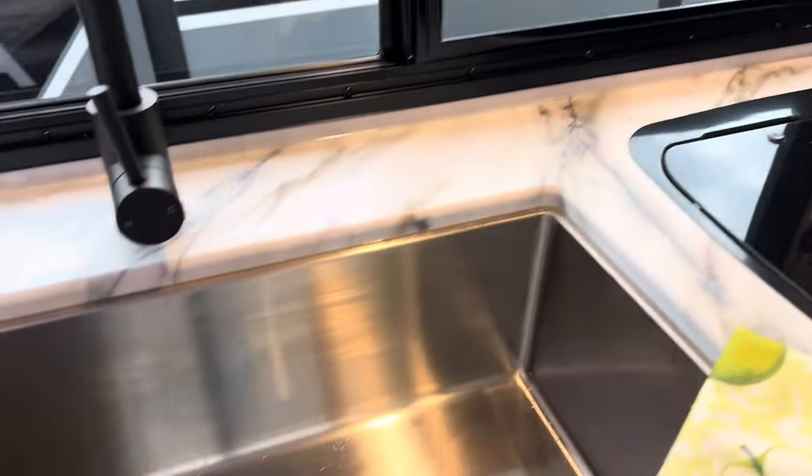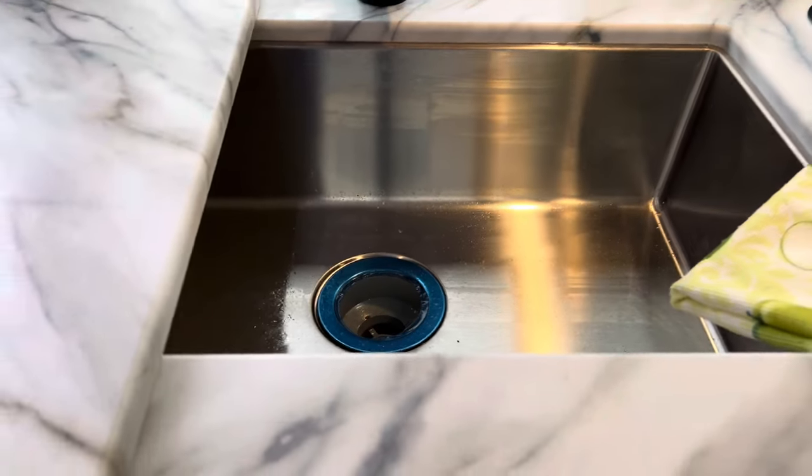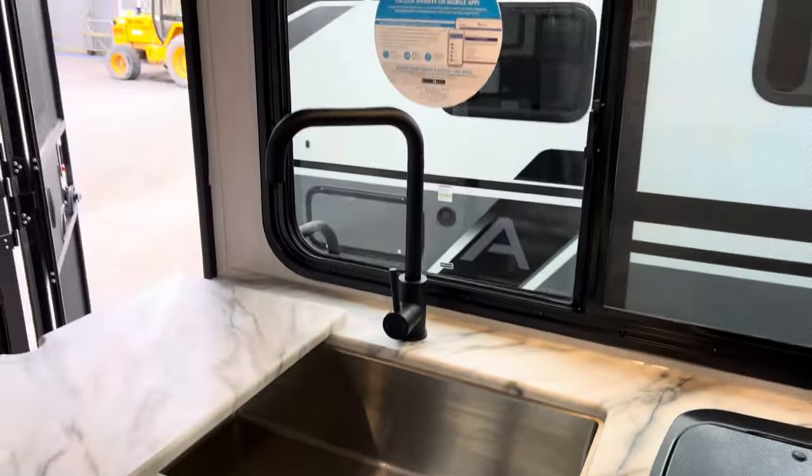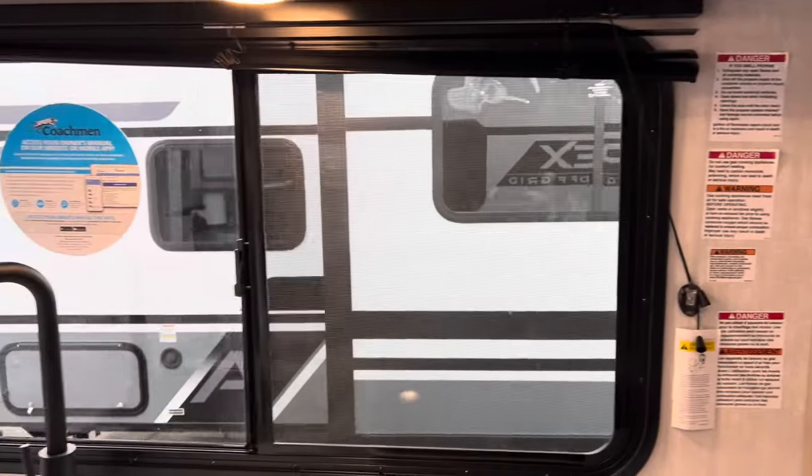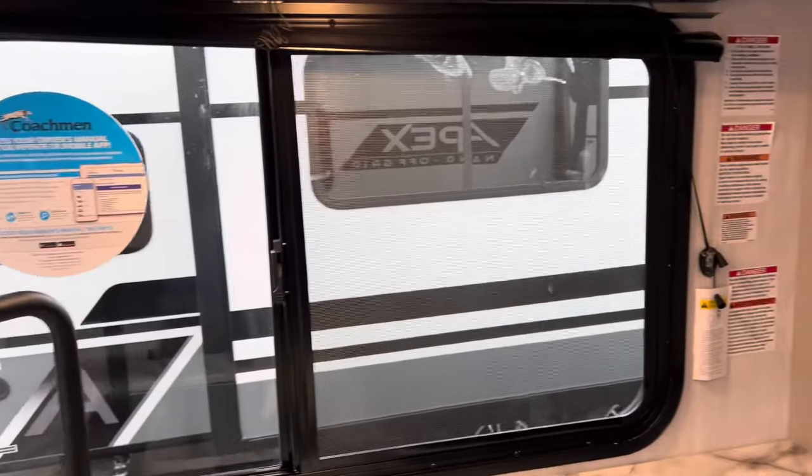We have drawers, nice big window, nice deep sink, stainless steel, beautiful faucet. Imagine looking out this window, looking at your lake or your river, nice big fire. And we have lots of storage.